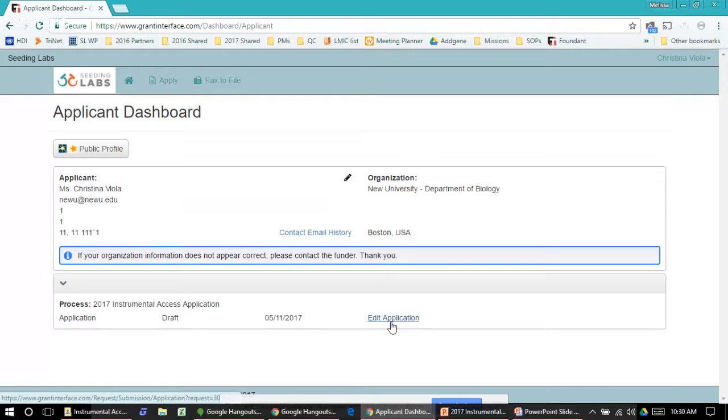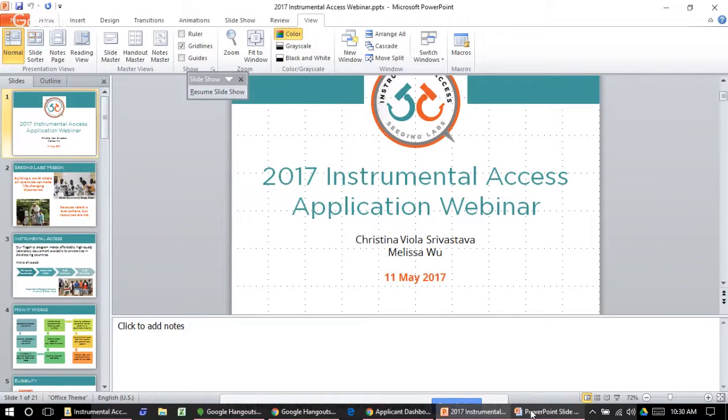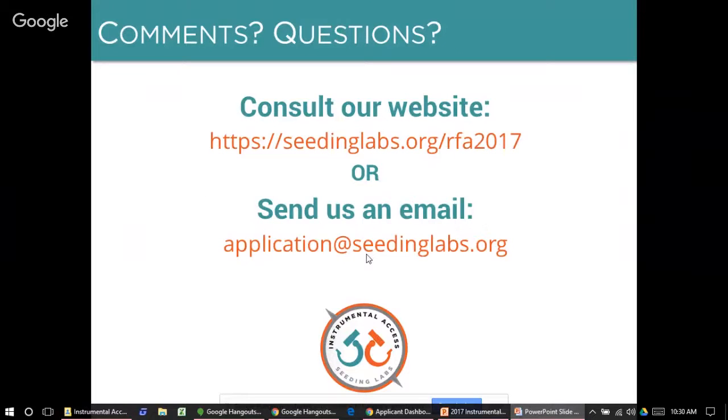That covers everything within the portal. If you have any questions, send us an email. You can see the whole Request for Applications and all application details at seedinglabs.org/RFA2017.